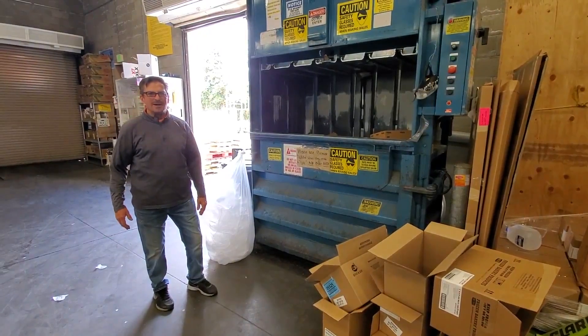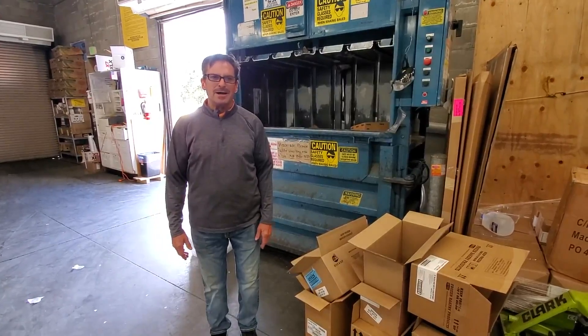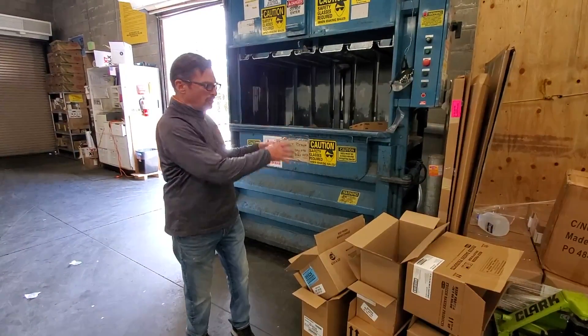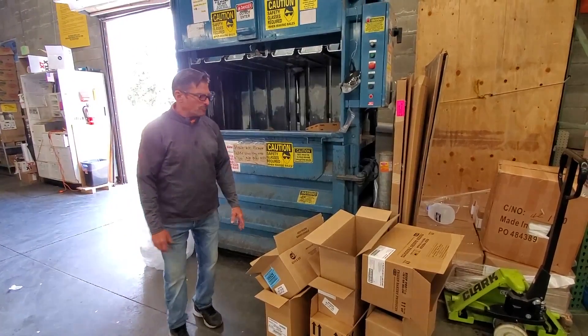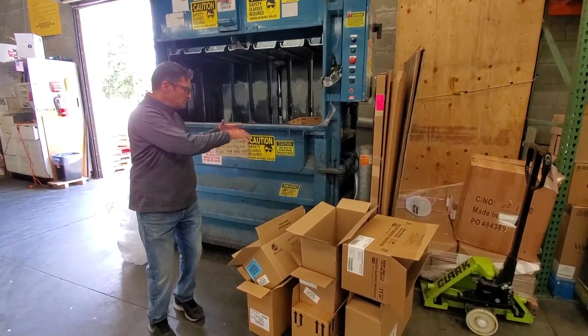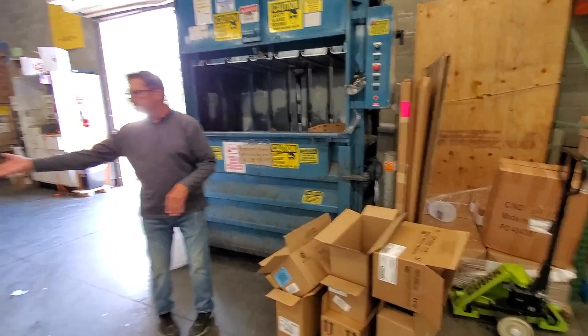Hi kids, my name is Mike. I'm the receiver here at Save Mart in Lakeport. I'm going to show you how to operate a baler. This is what we do to bale all our cardboard right here. What we do is put it inside the baler and it smashes it down.